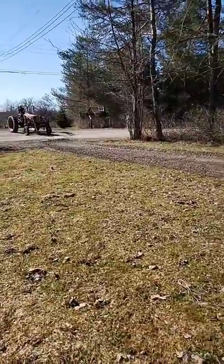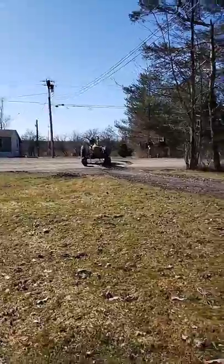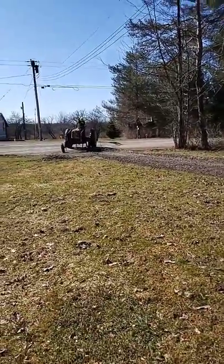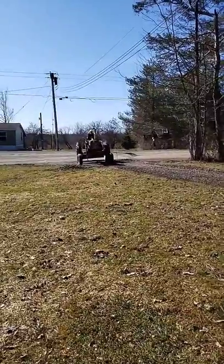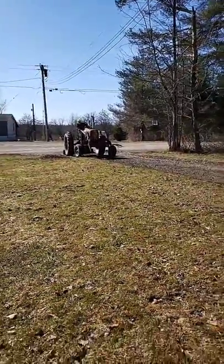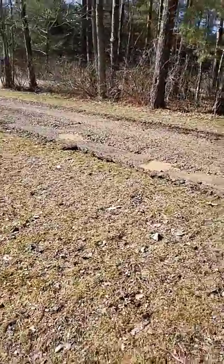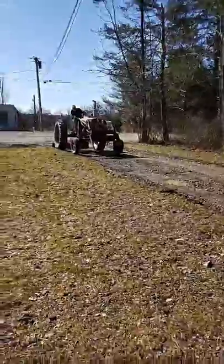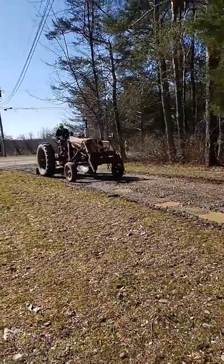Sorry about my shaking hand. Here he comes — see, he's getting some of these potholes on our driveway. 1953 Farmall.